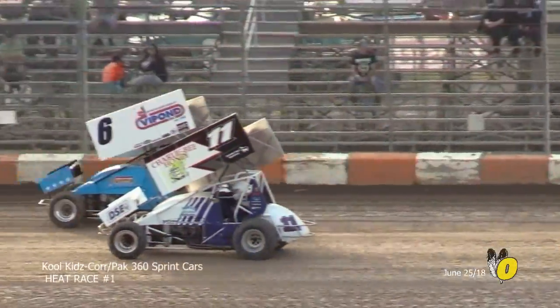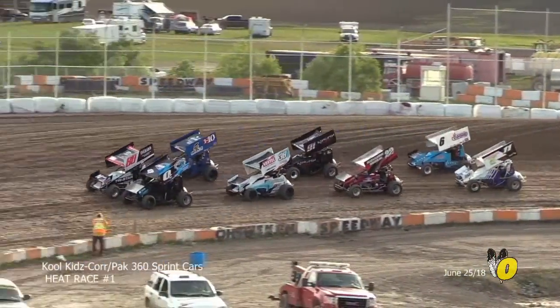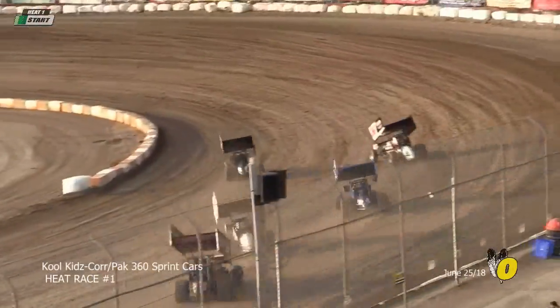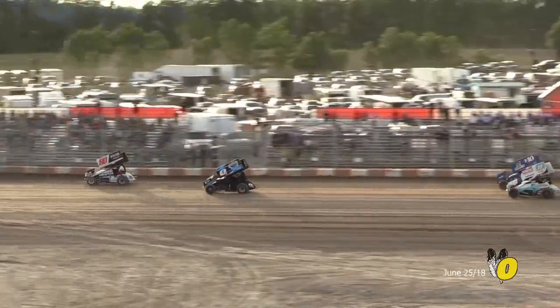Dylan will line up in the fourth spot in heat race number two. The first of two qualifying heats with Cole McDonald and Chris Steele bringing us to the green flag. On the hammer, side-by-side in corner number one is Cole McDonald and Chris Steele. Side-by-side behind them between Jack and Jake Brown.